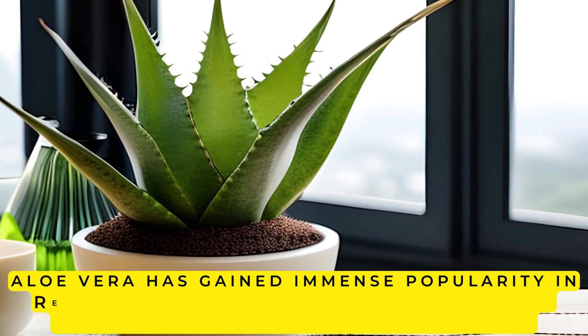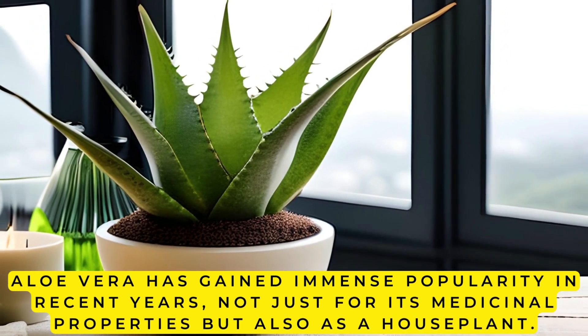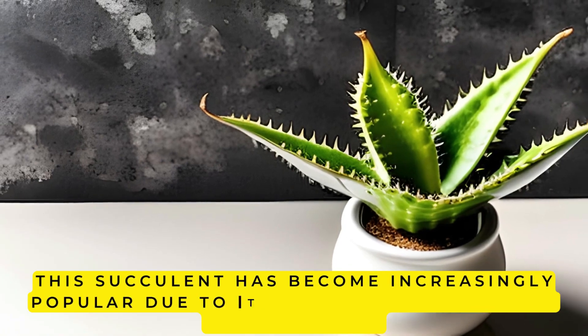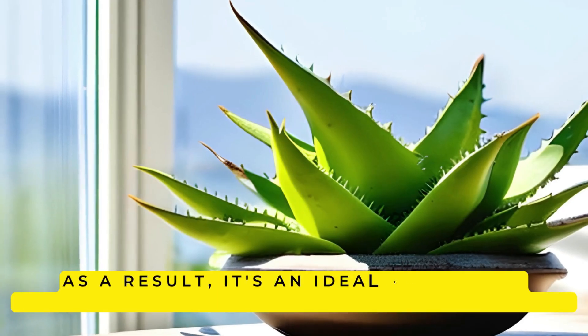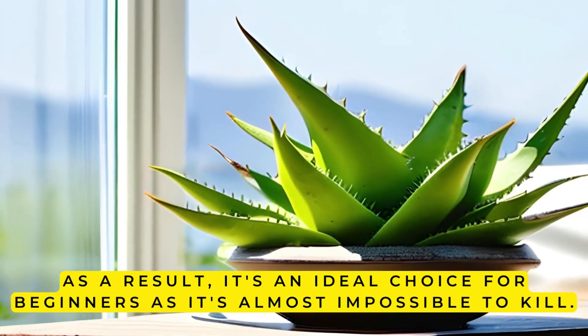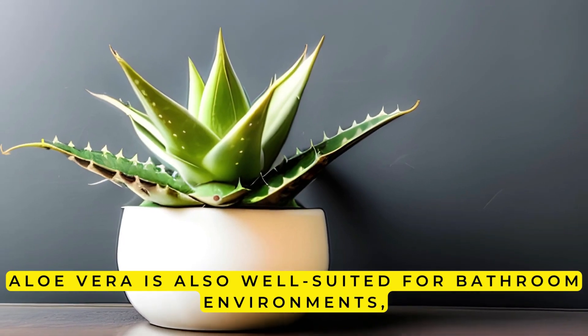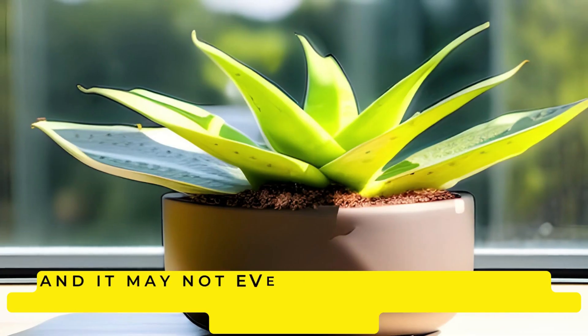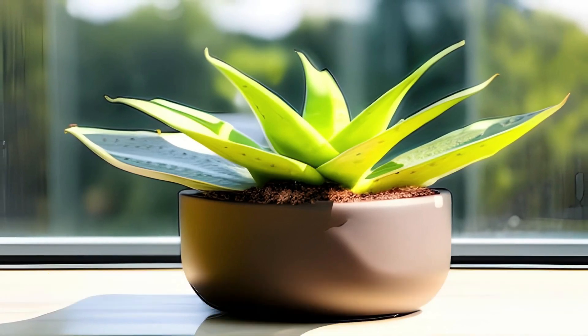3. Aloe Vera. Aloe vera has gained immense popularity in recent years, not just for its medicinal properties, but also as a houseplant. This succulent has become increasingly popular due to its low maintenance and hardy nature. As a result, it's an ideal choice for beginners, as it's almost impossible to kill. Aloe vera is also well-suited for bathroom environments, and it may not even require additional watering, depending on the humidity levels in the room.